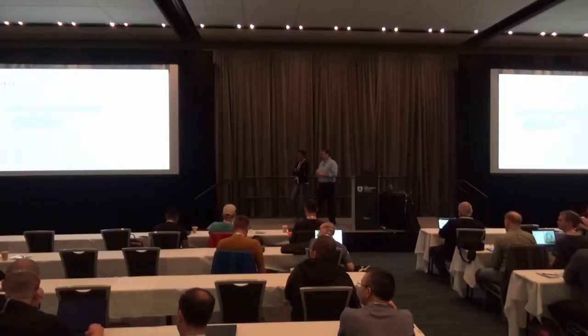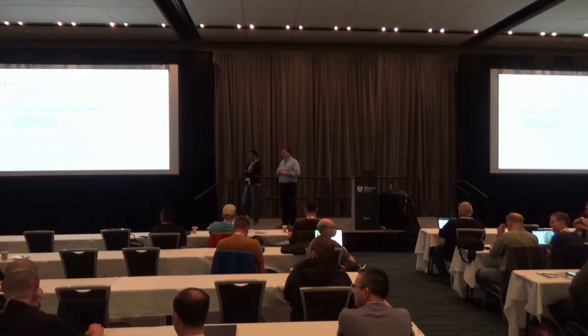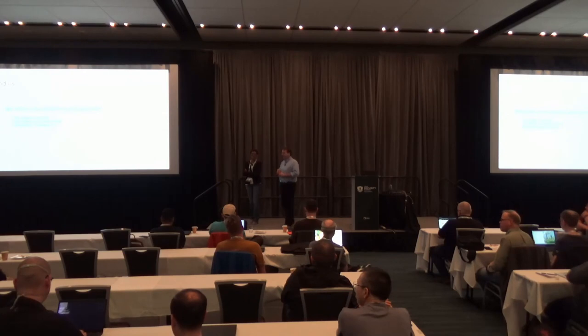On why we forked the systemd EFI stub into Stubby: it was essentially a 'get it done' thing. The things we were discussing — like allowlisting kernel command line options — are also being discussed upstream. We want to go back to using the systemd stub. For instance, we have some products that want to boot off TTY0 and some off TTYS1, so we have to change the command line, but at the same time we don't want to let you add 'rd.shell.' That exact discussion is going on upstream, and we plan to join it and switch to the upstream stub.